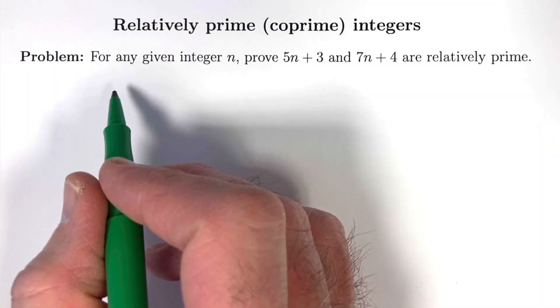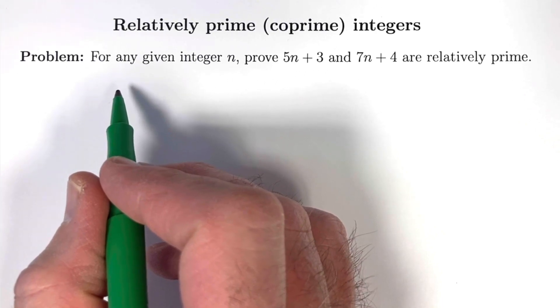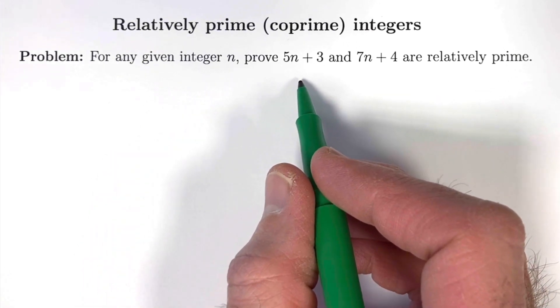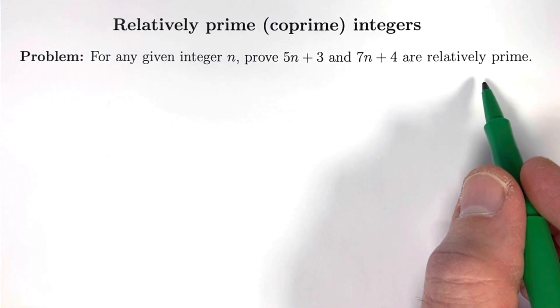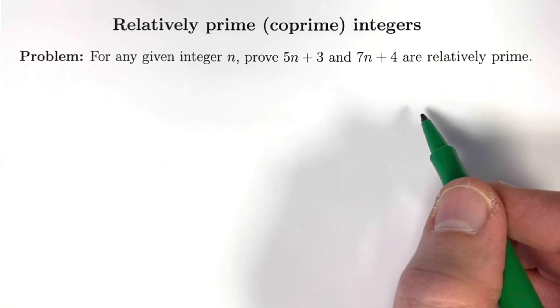Mathematical induction is often necessary to prove statements are true for all natural numbers. However, sometimes it's possible to avoid induction. This problem from number theory is one place where induction is avoidable. For any given integer n, our goal is to prove that the integers 5n plus 3 and 7n plus 4 are relatively prime to each other, also called coprime. That means they have no prime factors in common. It also means their GCD, or greatest common divisor, equals 1.